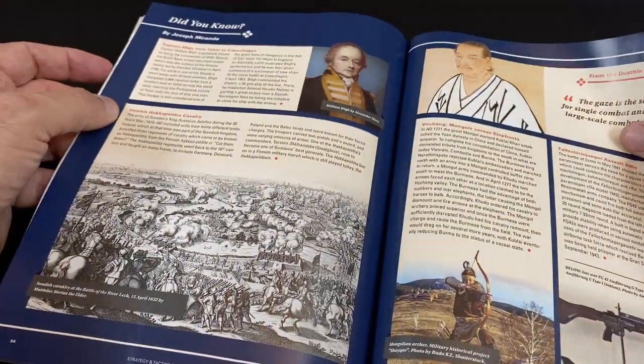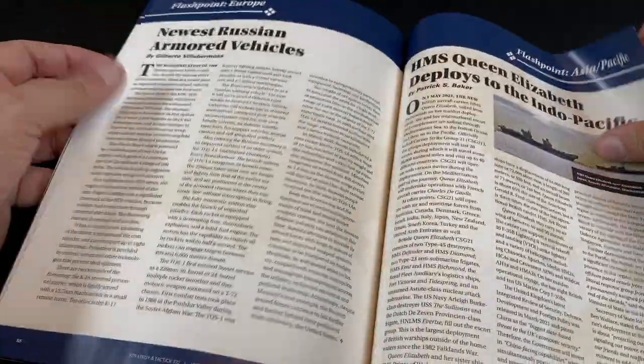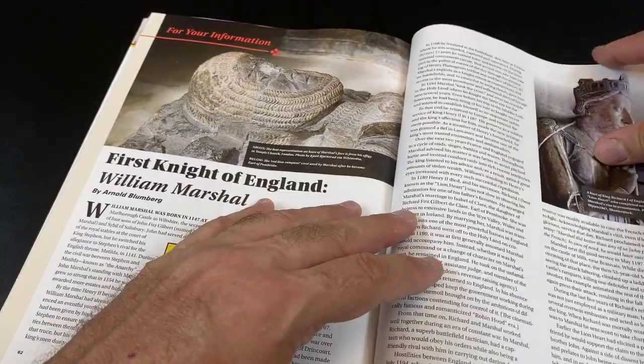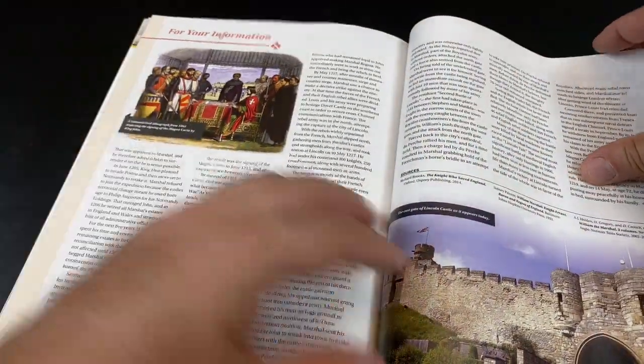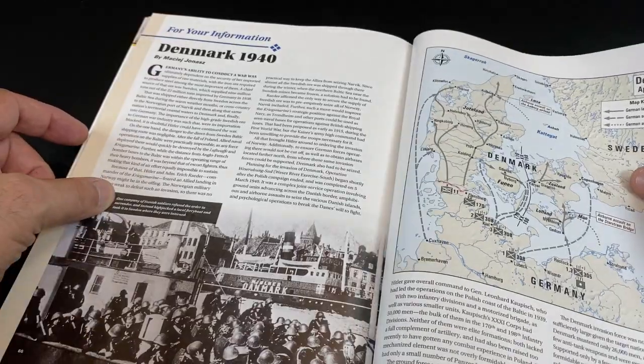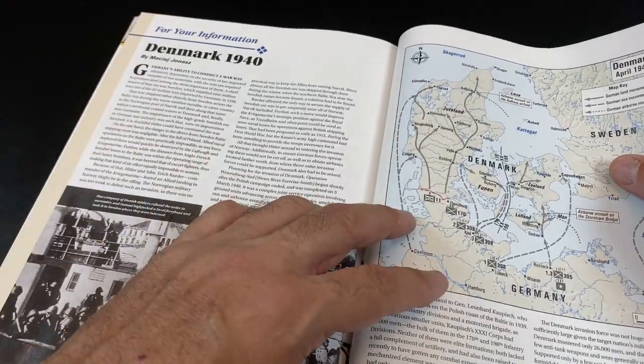There's also a 'Did You Know' section, so it's very well illustrated. I'm very pleased about the direction that Strategy and Tactics has been going. Now that Modern War is no longer being published, I think they have more time to focus on the quality of their publications, and I think that's showing.